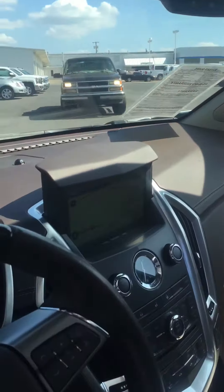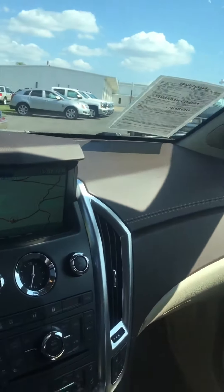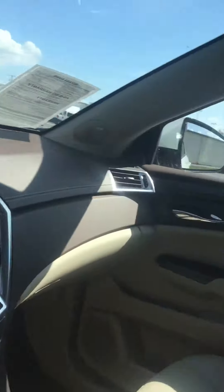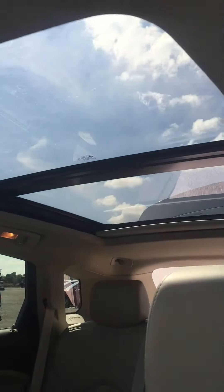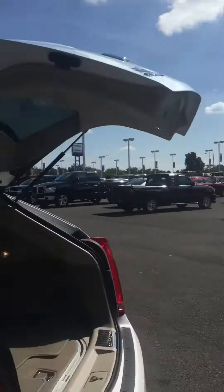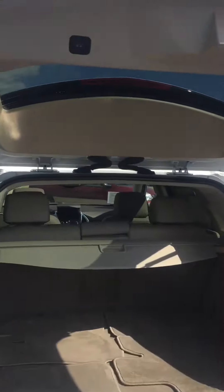It's got the navigation system. We're going up and down on this here as you can see. It closes down or you can bring it up. You've got the panoramic view, sunroof — I love that, it's an awesome little feature. This one here has an automatic rear door on it, and a lot of room as you can see in the back.